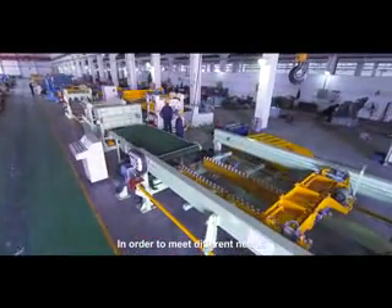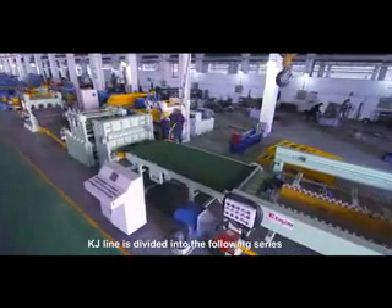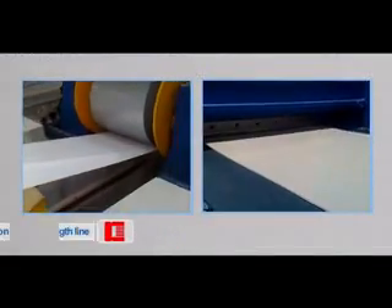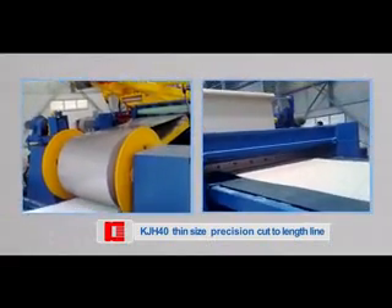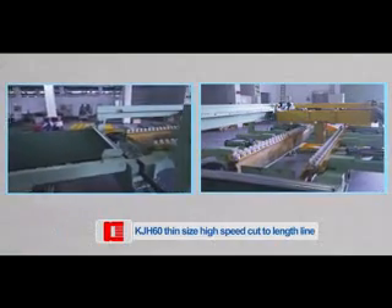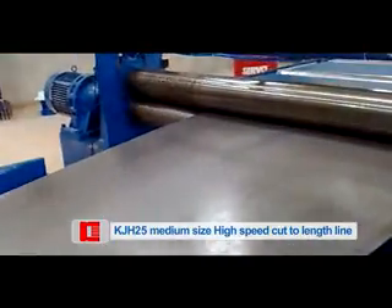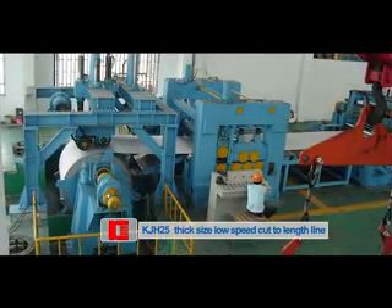In order to meet different needs, the KJ line is divided into the following series: KJH-40, thin size, precision cut-to-length line. KJH-60, thin size, high-speed cut-to-length line. KJH-25, medium size, high-speed cut-to-length line. KJH-25, thick size, low-speed cut-to-length line.